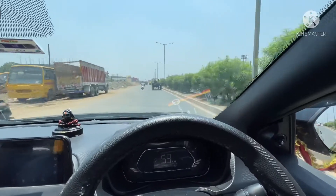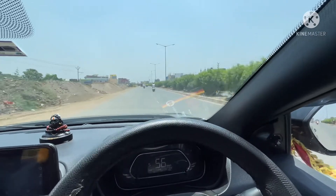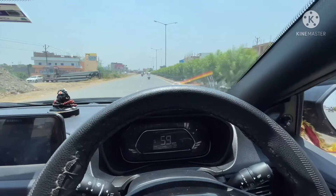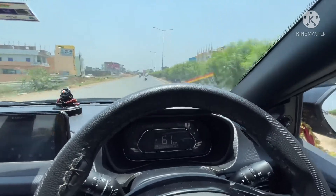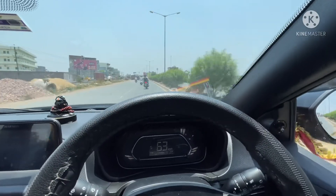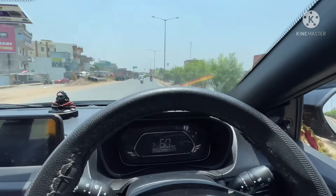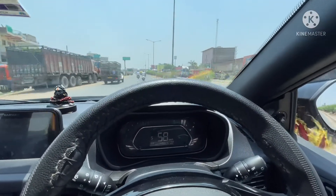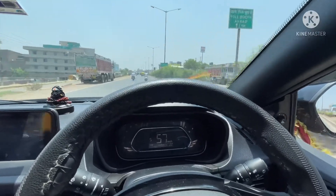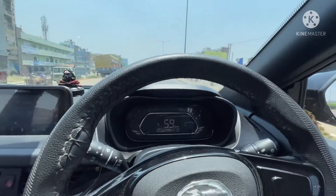Now we are just racing to the Old area. It's like half an hour away from this place. From there, the traffic will be a mess. That is fun to drive on these roads. But many people will come directly on the road without seeing the vehicles crossing at a very high speed — it's very dangerous. Many road accidents also happen due to these kinds of things.